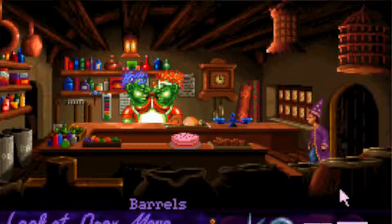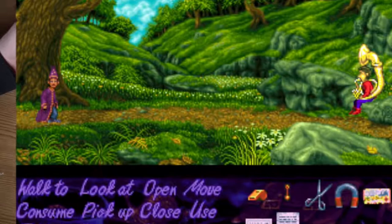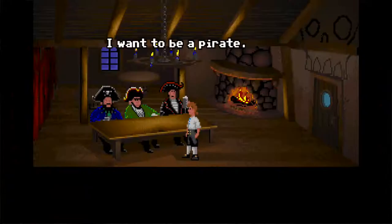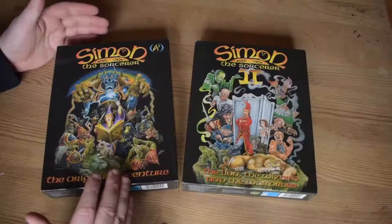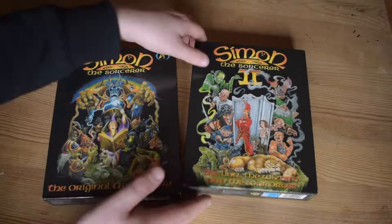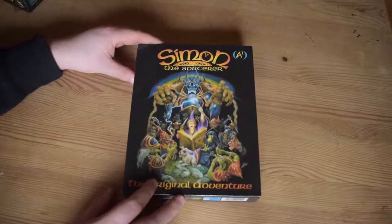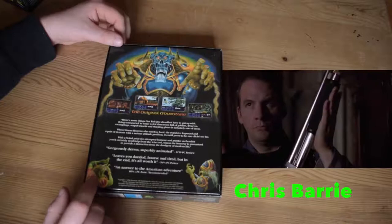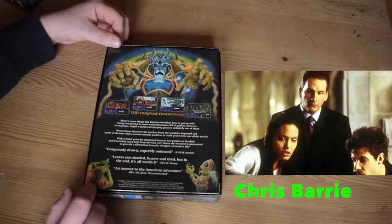Simon the Sorcerer is a point-and-click adventure game. The easiest way to describe it: you play the title character Simon and you want to be a sorcerer. It's basically Monkey Island except for witches and wizards — 'my name is Simon and I want to be a sorcerer.' The guy who does the voice of Simon is quite interestingly in Red Dwarf, and he also plays Lara Croft's butler in the 2001 Tomb Raider film with Angelina Jolie. It's a British-made game.